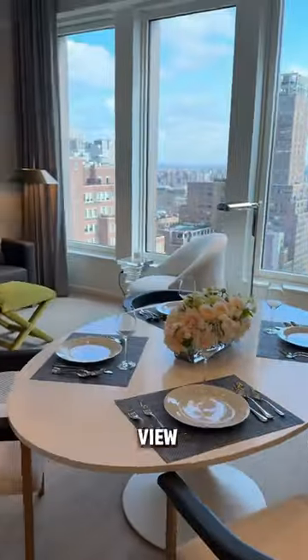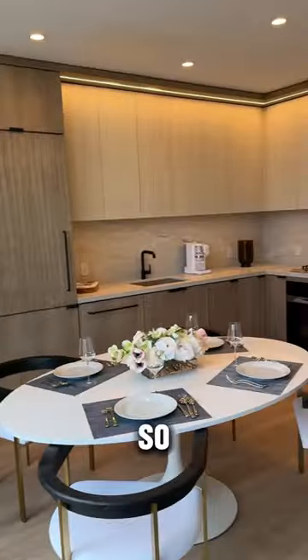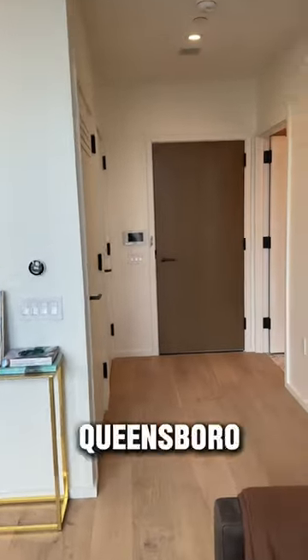If we head to the kitchen we can get a better view of how large those windows are. This apartment faces east, so it has that beautiful view of the Queensborough Bridge.